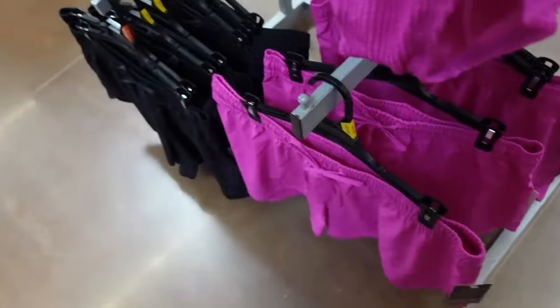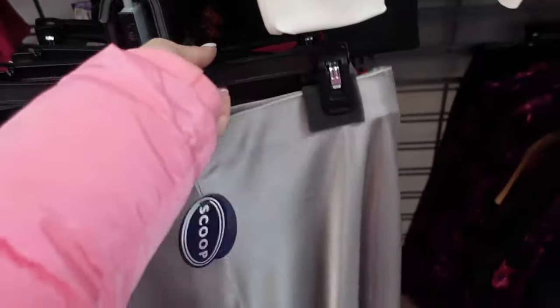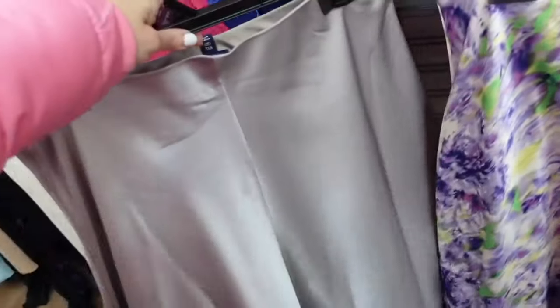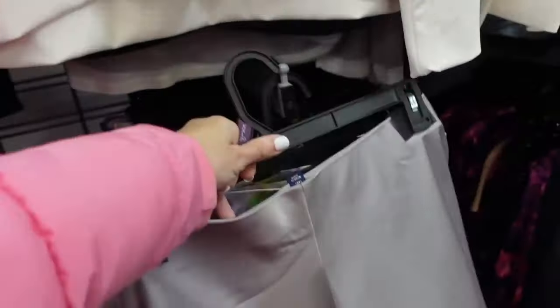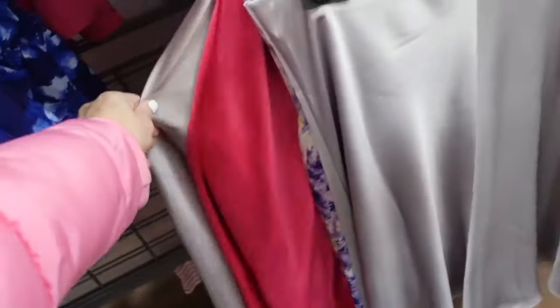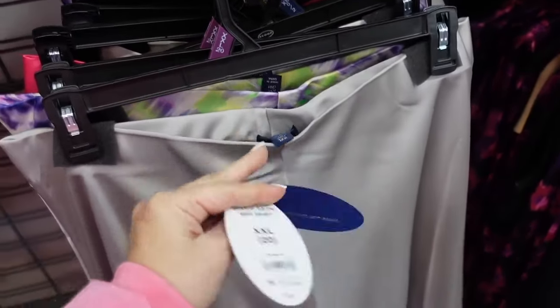The Scoop slip skirt comes in purple and boxing colors. These have an elastic waistband, nice and flowy, with the seam detailing in the back. Comes in this taupey gray, they also have that watercolor print. There's also the fuchsia. And they are going to be $24.